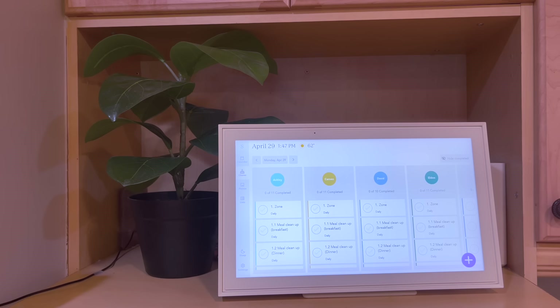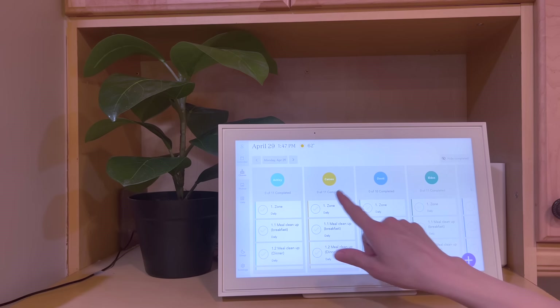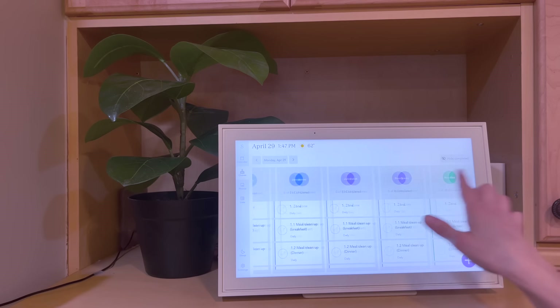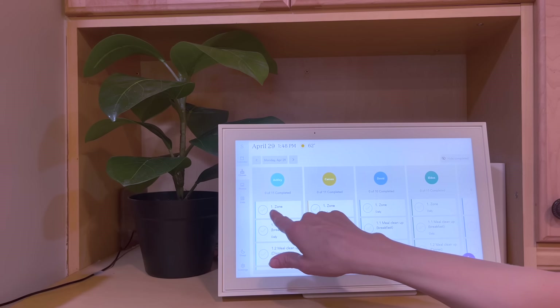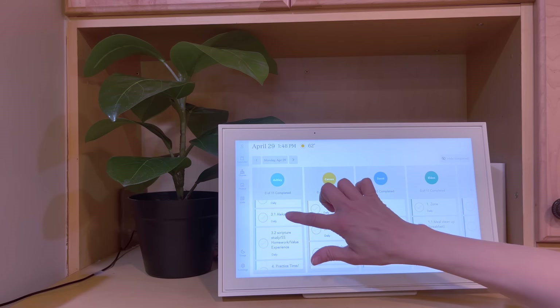As the kids do their responsibilities throughout the day, they check them off using the Skylight Calendar. So this is our Skylight Calendar — we're in the chores tab right here. You can put all of your kids in here and scan through to all of them and decide what chores each one of them has. We have three main responsibilities for each of the kids: their zone, bedroom, and homework, listed as one, two, and three.